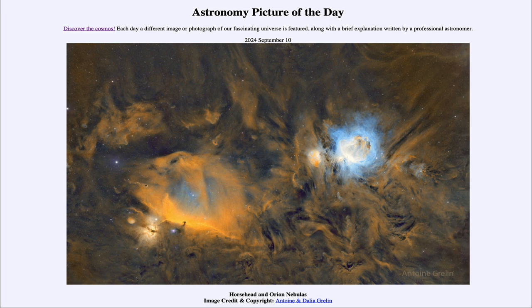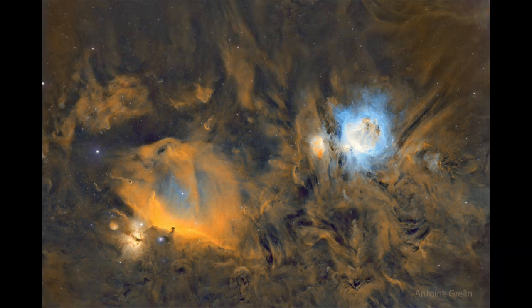So what do we see here? Here we see the portion of the sky around the constellation of Orion, and in fact very close to Orion's belt. And a couple of nebulae are very prominent there.